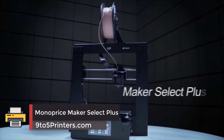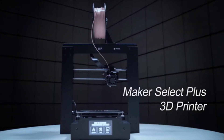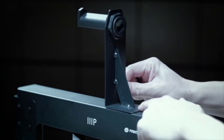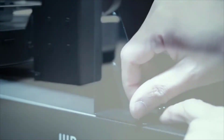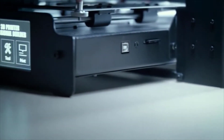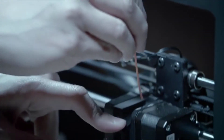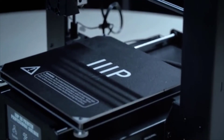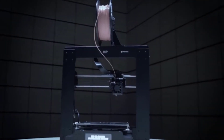Number 2: Monoprice Maker Select Plus. The Maker Select Plus boasts an impressive set of features, and arguably the most significant one is its spacious 7.9 by 7.9 by 7.1 inch build area. While this isn't the biggest print envelope we've ever encountered, it's much larger than what we've seen on other machines at similar prices. As an added bonus, the print bed is also heated, which boosts adhesion and helps prevent print warping.